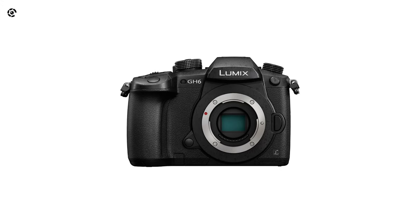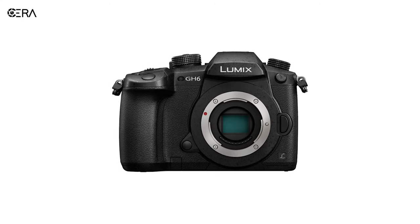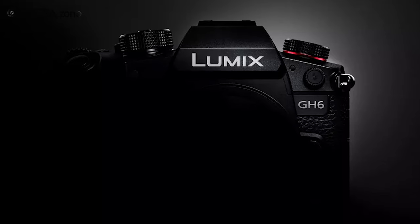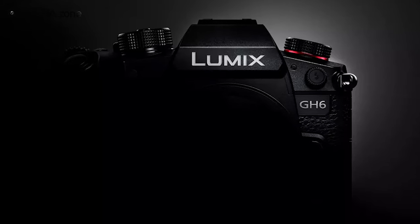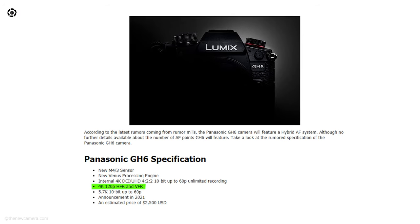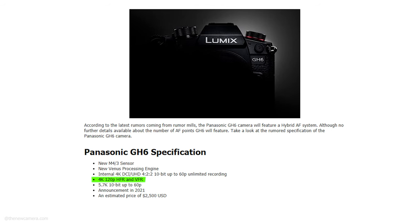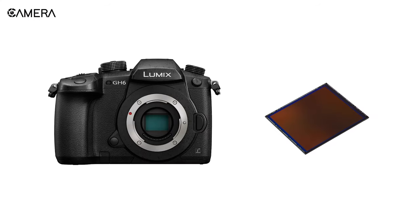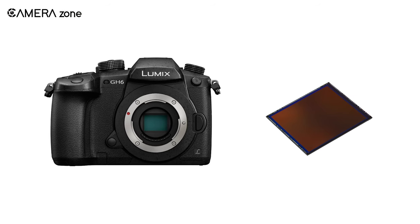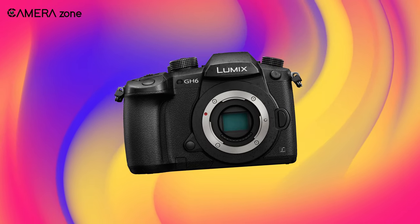Now the biggest question is: will this sensor be used in the upcoming Panasonic GH6? Well, based on the specs revealed, we can say that this sensor shares a number of characteristics that the GH6 is going to have. The GH6 is going to shoot 120 frames per second, and so does Sony's upcoming Micro Four Thirds sensor. But this sensor can shoot 5.3K while the GH6 would be capable of shooting 5.7K, so we will have to wait until the release of the GH6.